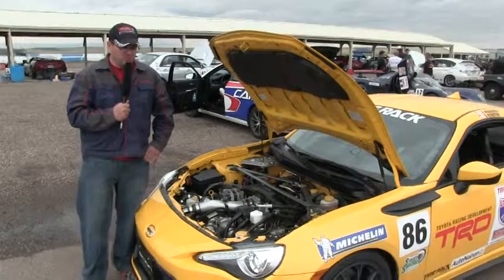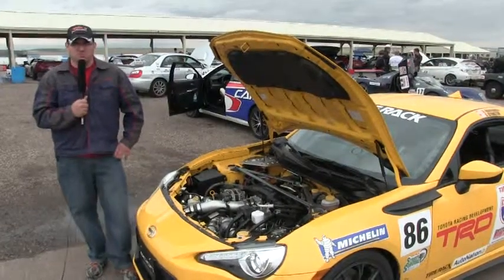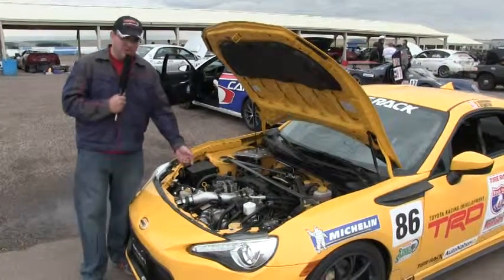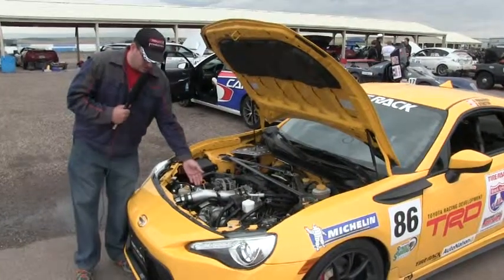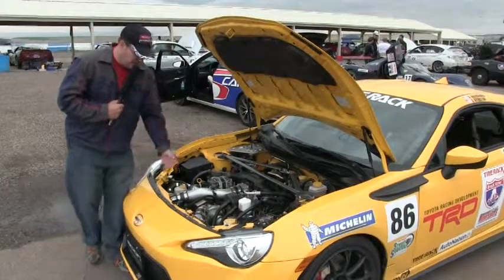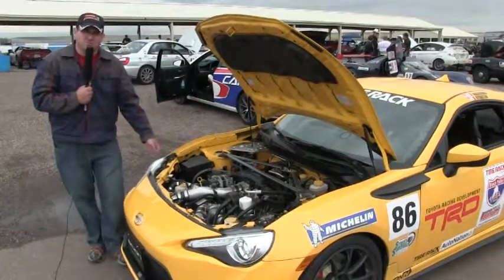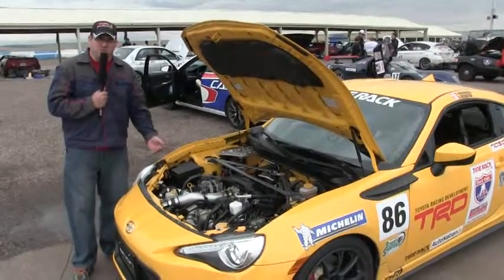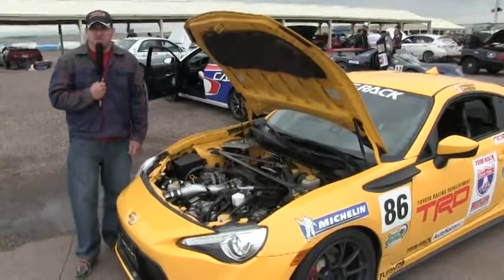Upon further investigation, what we found was we had one of the dual cooling fans not working. Partially that was due to the fact that we have this very large turbocharger sitting here right in front of the engine, very close to the radiator, and there's a downpipe of the exhaust that comes very close to the right-hand fan. It actually disturbed the motor and kind of melted some of the components on that.